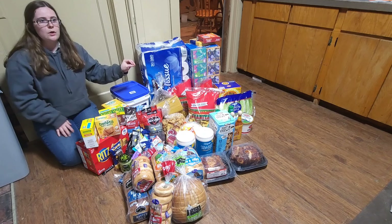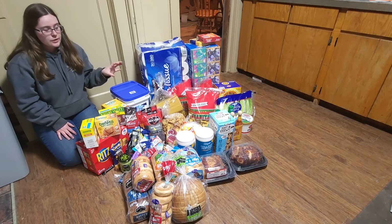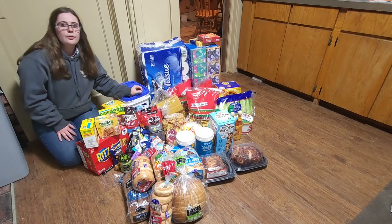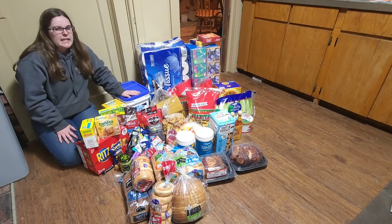So at Costco we spent about $290. WinCo, we spent about $30. Big Deal Outlet, we spent about $50. And then at Fran's it was about $14.